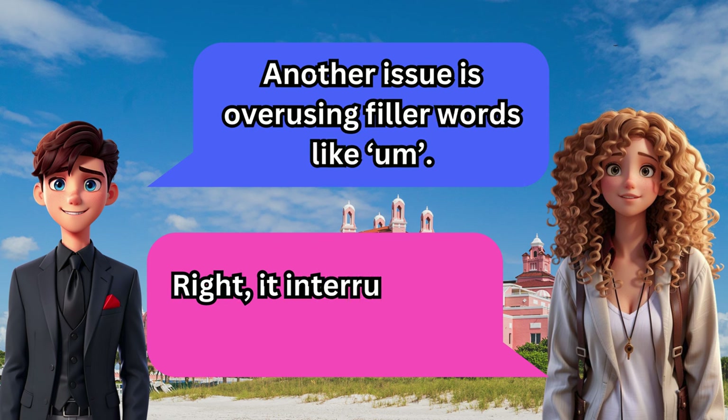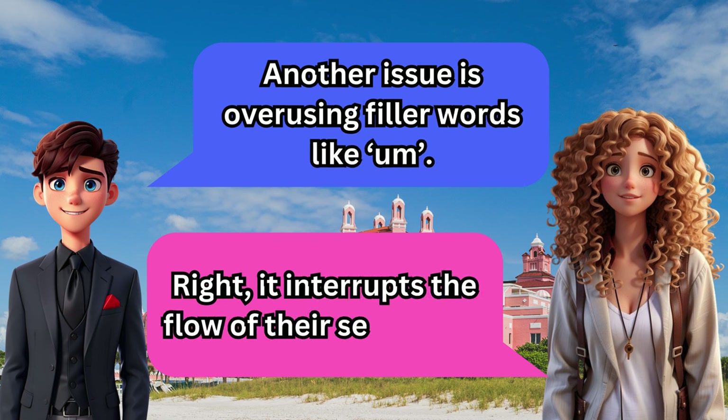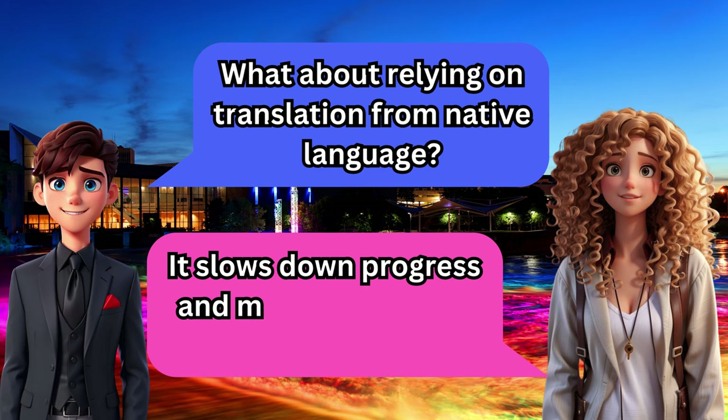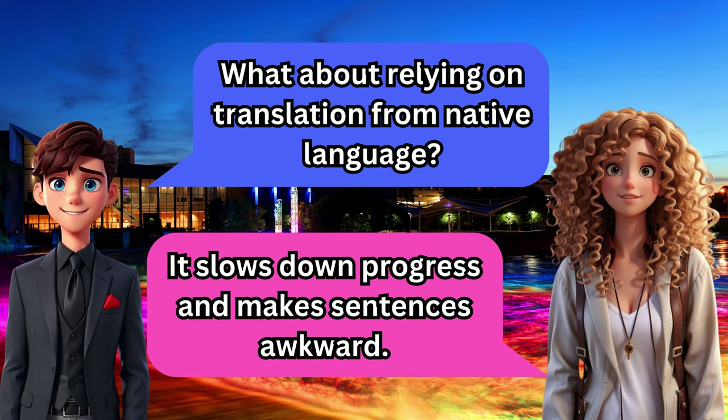Another issue is overusing filler words like 'um.' Right — it interrupts the flow of their sentences. What about relying on translation from their native language? It slows down progress and makes sentences awkward.